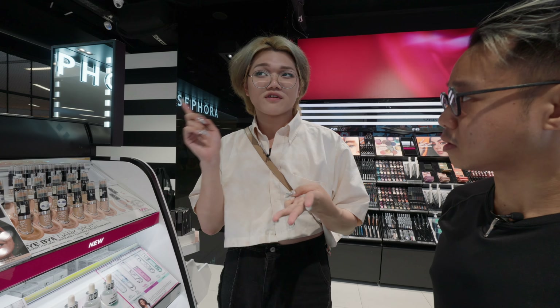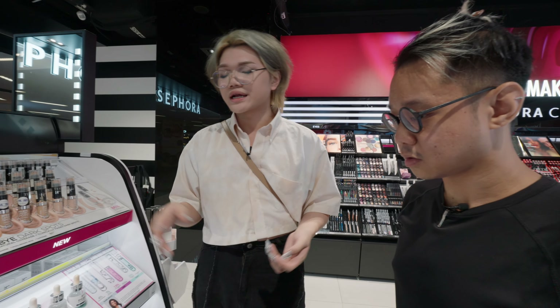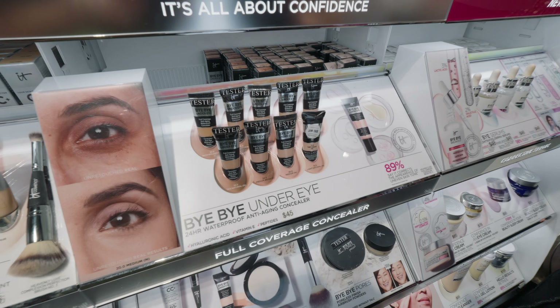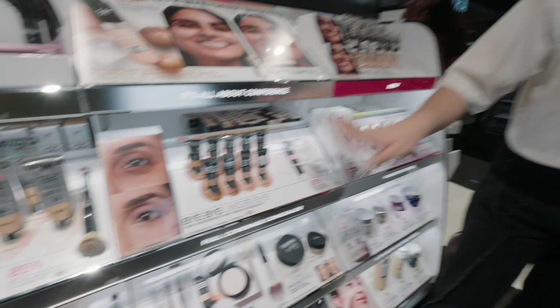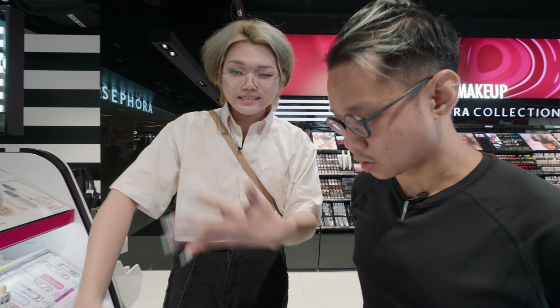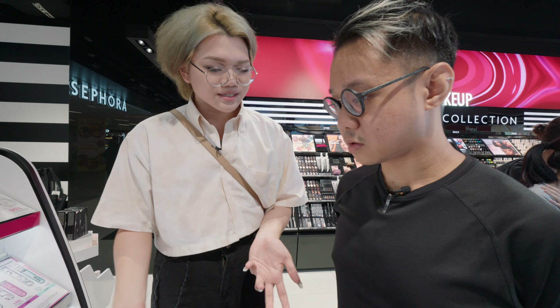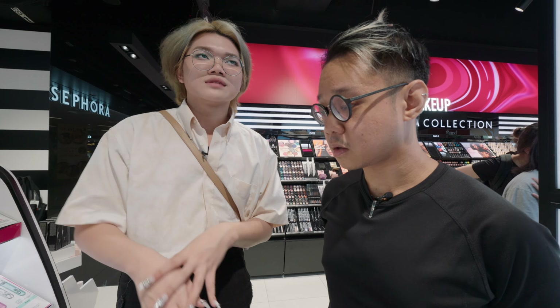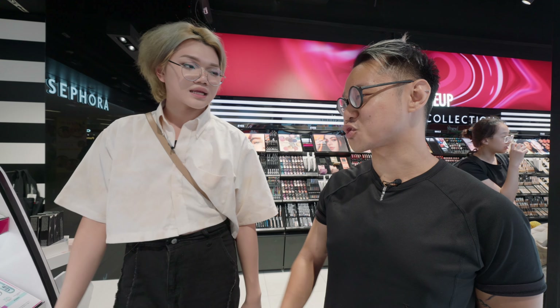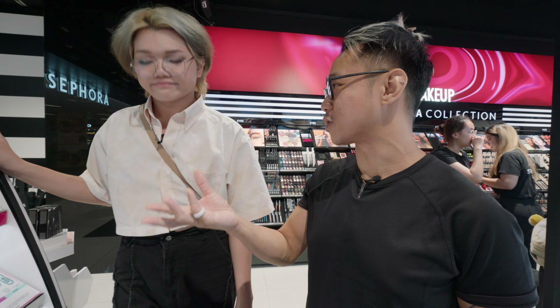Some concealers are better for scars, some for under-eye, and some for wrinkles. For example, a product labeled 'bye bye under-eye' is marketed for dark circles, but many users find it also works well for acne scars. So you can't always believe product labels — you need to do your own research because everyone's skin composition is different.